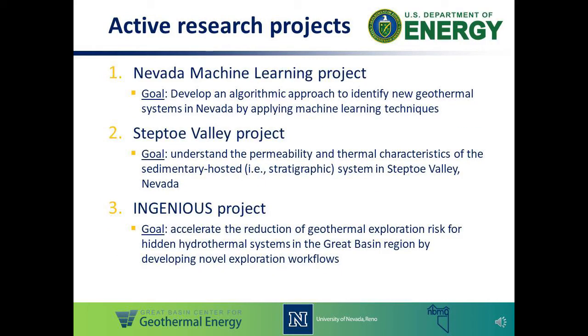I'd like to highlight three active research projects that we're working on in the centre at present and these are all funded by the U.S. Department of Energy's Geothermal Technology Office. The first project is the Nevada Machine Learning Project. This one builds on the previous PlayFairway projects that ran from 2015 to 2019 with the goal of applying advanced machine learning techniques to ultimately improve and revise our PlayFairway exploration workflow and help us discover new hidden geothermal systems in Nevada. This project is set to be completed in spring 2021.